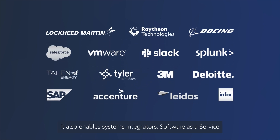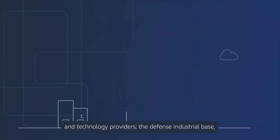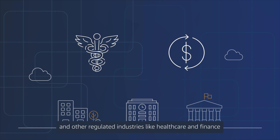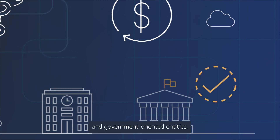It also enables systems integrators, software as a service, and technology providers, the defense industrial base, and other regulated industries like healthcare and finance to deliver compliant capabilities to the U.S. government and government-oriented entities.